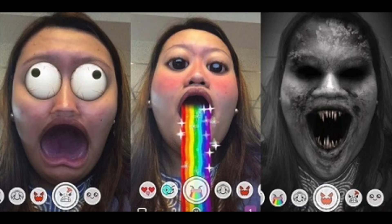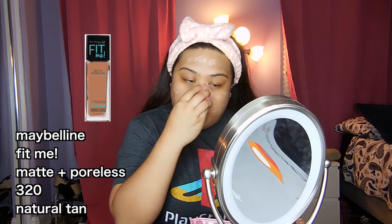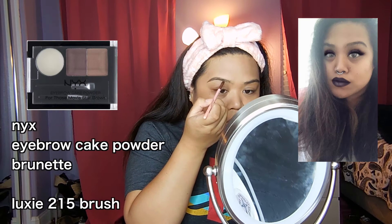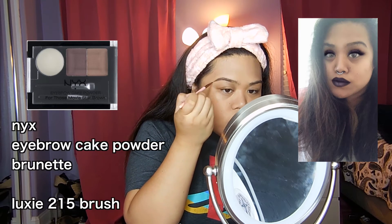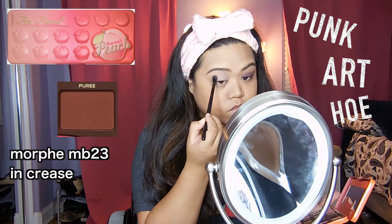So you know how Snapchat has those filters? Since late 2015, Snapchat has been using face detection technology to create those filters we all know and love. Anyways, in this video I'll show you how I attempt to emulate this Snapchat filter with makeup. I don't think this has an obvious name, but I like to call it the Punk Art Ho look.